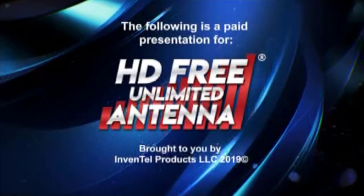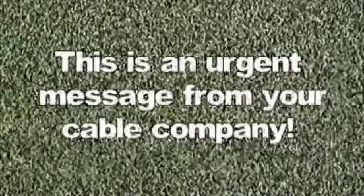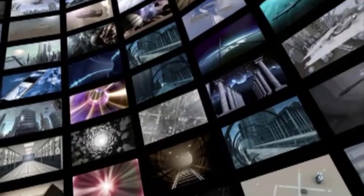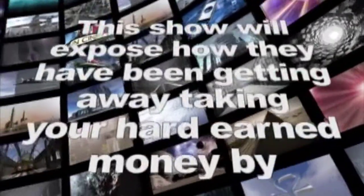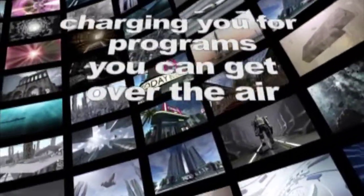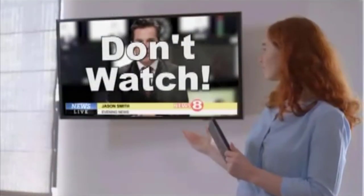The following is a paid presentation for the HD Unlimited Antenna brought to you by Invento Products LLC. This is an urgent message from your cable company: change the channel now. They don't want you to watch this program — it will expose how they've been taking your hard-earned money by charging you for programs you can get over the air for free. So do what they say and don't watch this program, unless you want your TV for free.